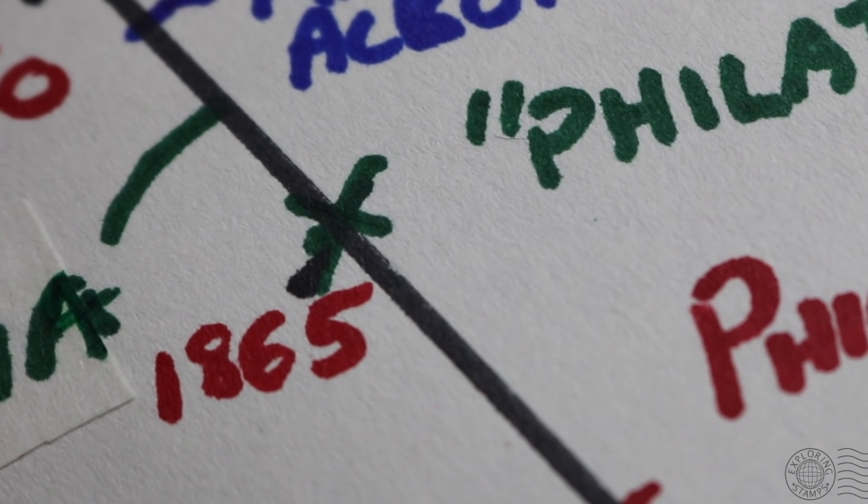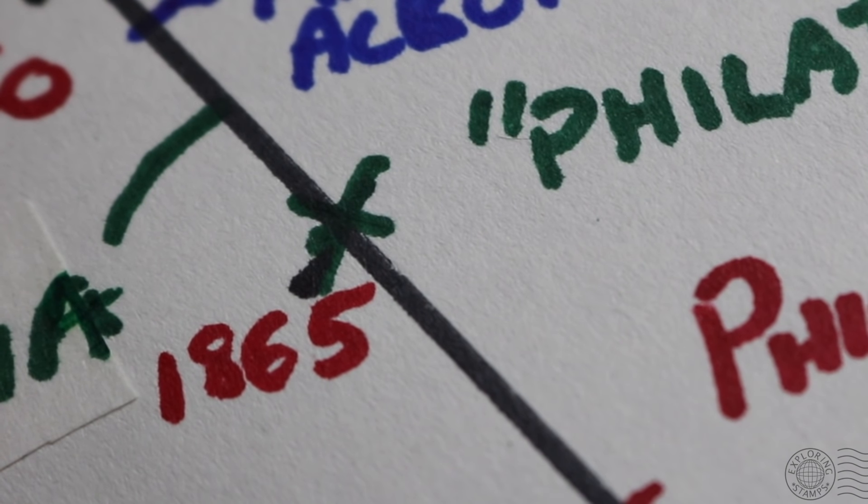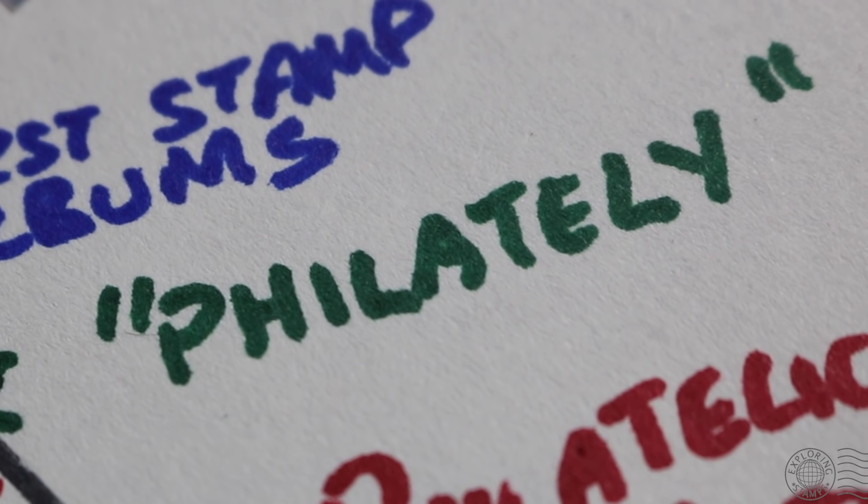Thankfully, by 1865 we saw a far more dignified name appear: philately. It was coined by a Frenchman, Georges Herpin, and has Greek roots meaning 'a lover of no taxes' — referring to the fact that you don't have to pay for a letter received, as it's paid for by the sender through the use of postage. Whatever the etymology, it's way better than Timbromania.